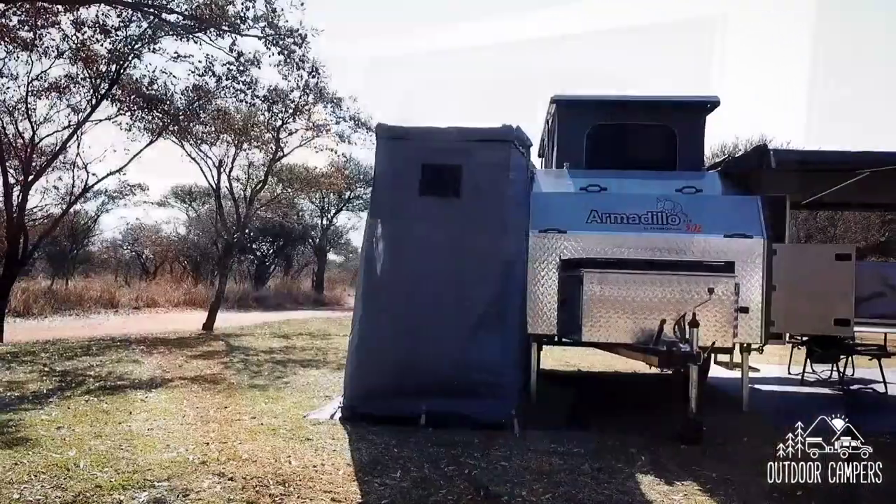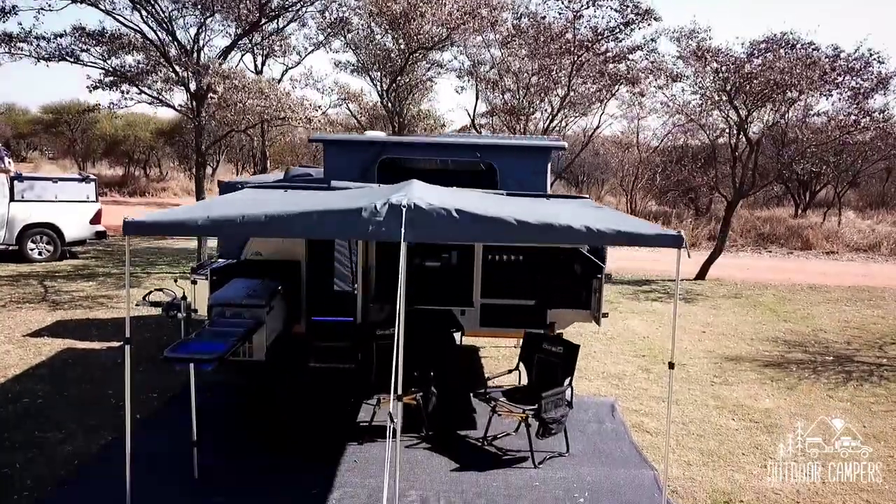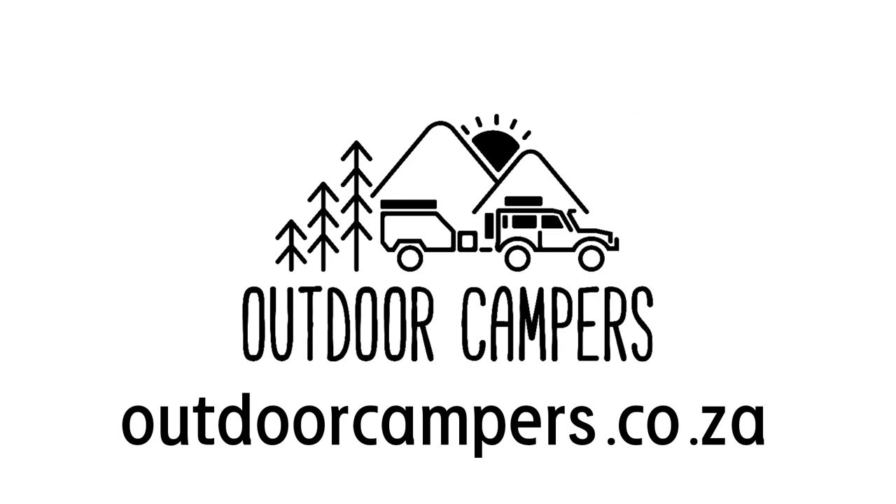So next time you make your way into the wilderness, do it with an Armadillo XTR302 from Outdoor Campers. The Armadillo XTR302 is also available to the.